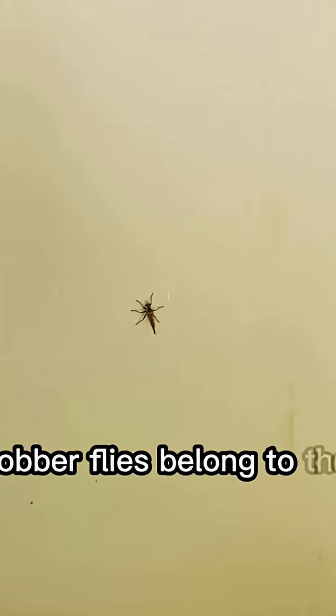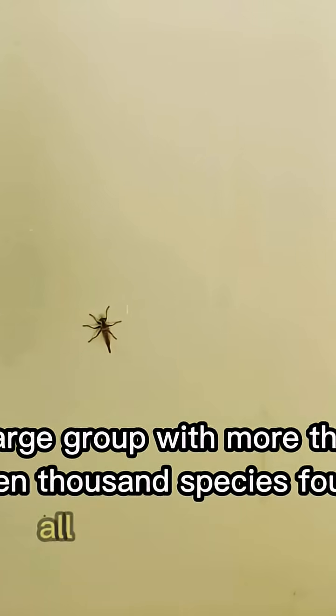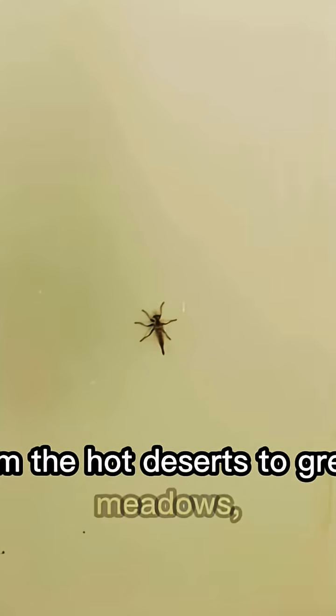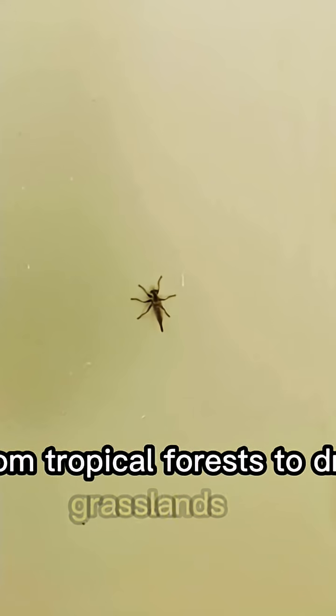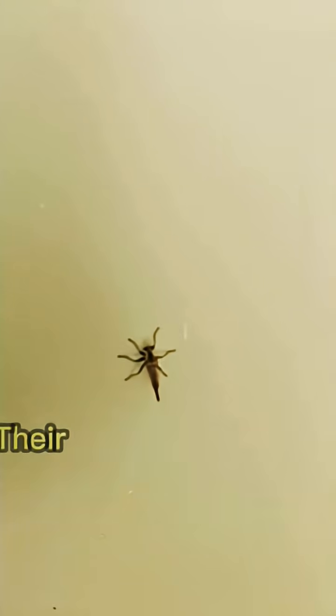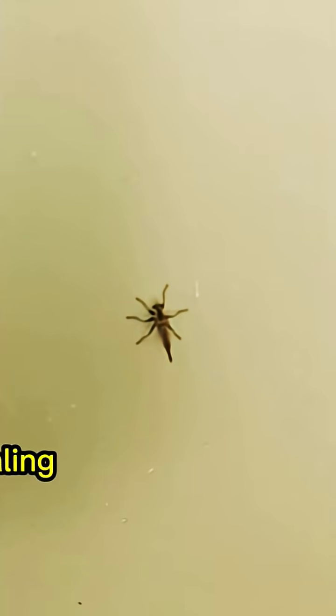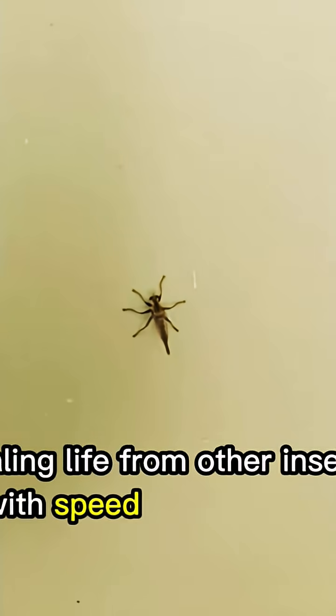Robber flies belong to the family Asilidae, a large group with more than 7,000 species found all over the world. From the hot deserts to green meadows, from tropical forests to dry grasslands, these flies have adapted to almost every kind of environment. Their name, robber fly, perfectly describes what they do — they are robbers of the sky, stealing life from other insects with speed and precision.